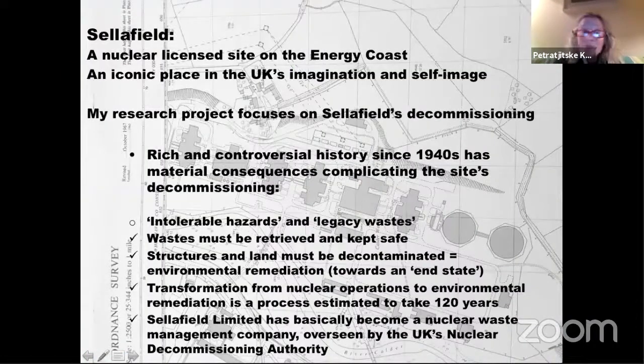Some factual information about Sellafield: it's a nuclear licensed site on the so-called Energy Coast, that strip in West Cumbria. It's also an iconic place in the UK's imagination and self-image. My research project focuses on the site's decommissioning, because from next year onwards it will go into full decommissioning and there won't be any nuclear operations there anymore.